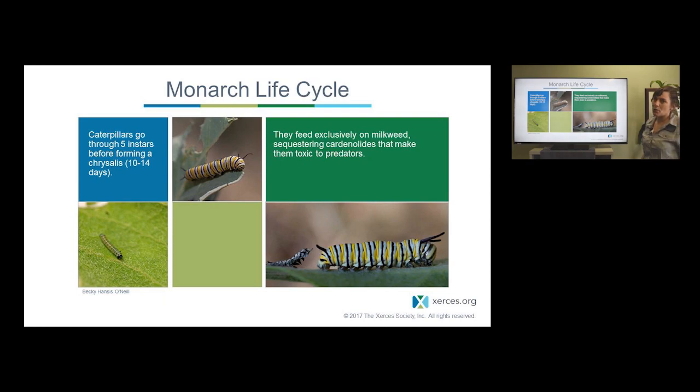During the caterpillar stage, milkweed is their main food source. There are very few other plants that they can use, and typically those other plants don't allow them to grow all the way to become adults. So milkweed is the obligate host plant of monarch butterflies. There are compounds in the milkweed called cardenolides that monarchs sequester in their body when they eat the milkweed, and that allows them to become better protected from predators.